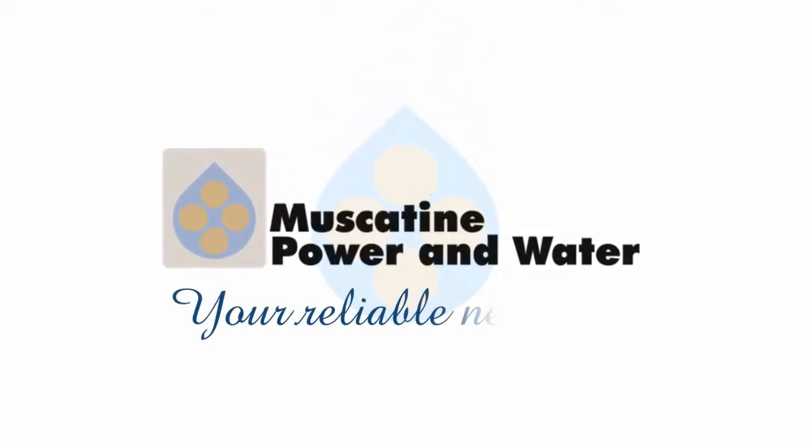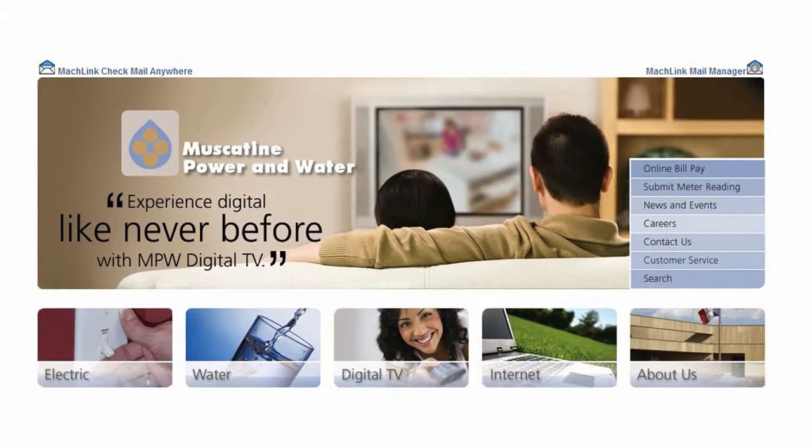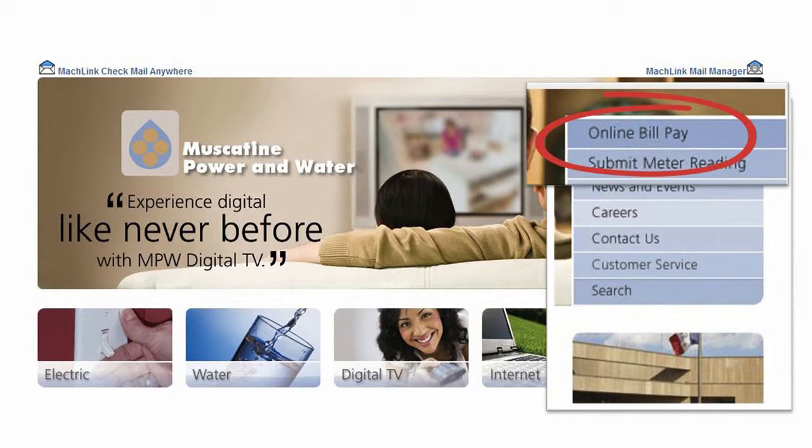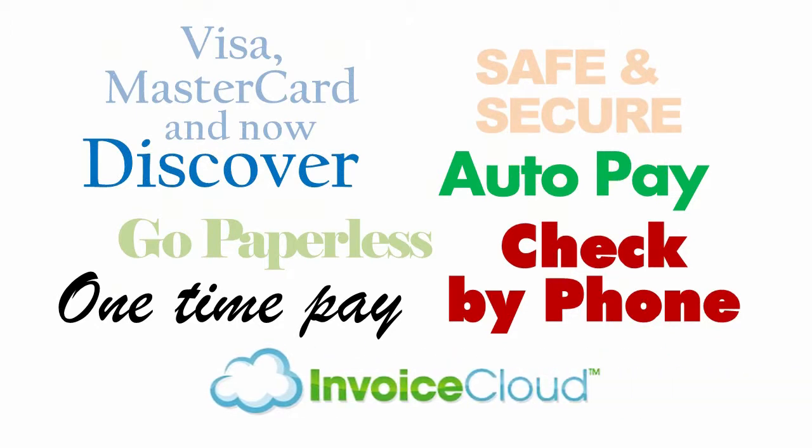At Muscatine Power & Water, we're always looking for ways to serve you better. For many years, we've offered the convenience of online bill pay. And now, we've made our online service better with new payment options and features, powered by the nation's leading partner for invoice payment, Invoice Cloud.